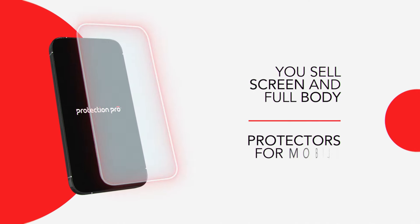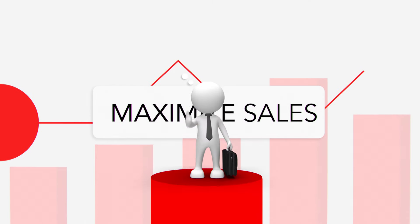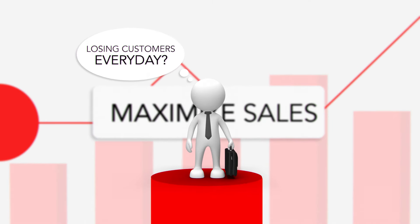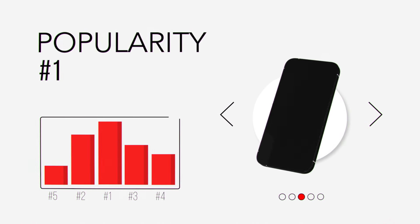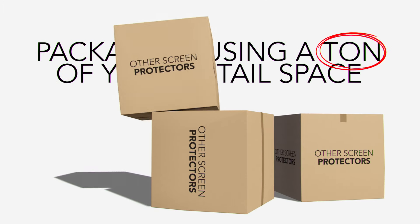You sell screen and full-body protectors for mobile devices. Like any store owner, you want to maximize sales, but you're losing customers every day. You only offer product for just a handful of the most popular devices, and bulky retail packaging uses a ton of your limited retail space.